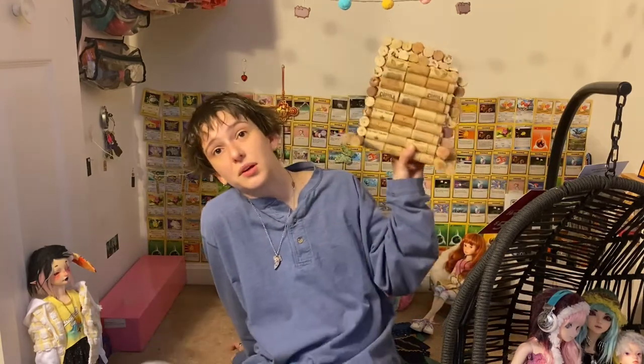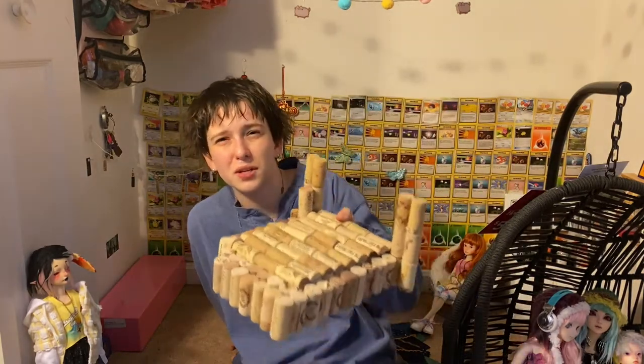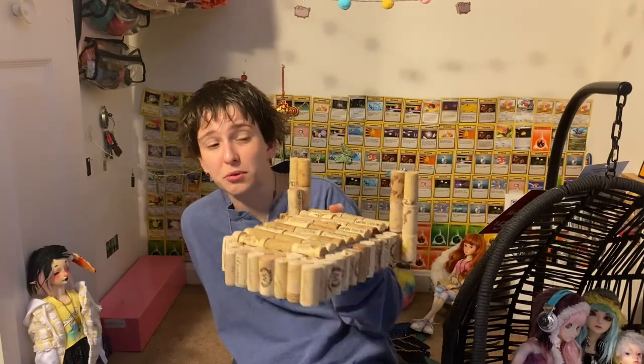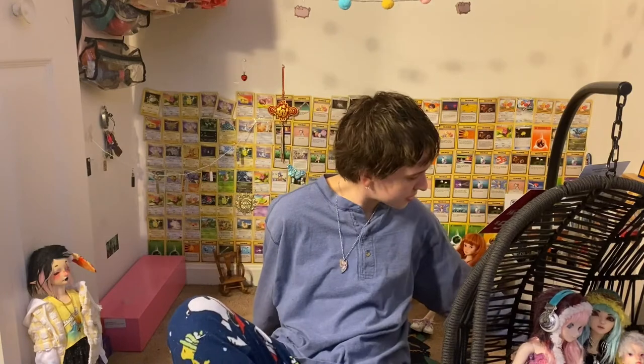I haven't done any more work on Lu's wine cork throne, but hopefully I can do some more — when I was away my mom went to a winery and brought back a bunch of corks for me, so I'm pretty excited about that.